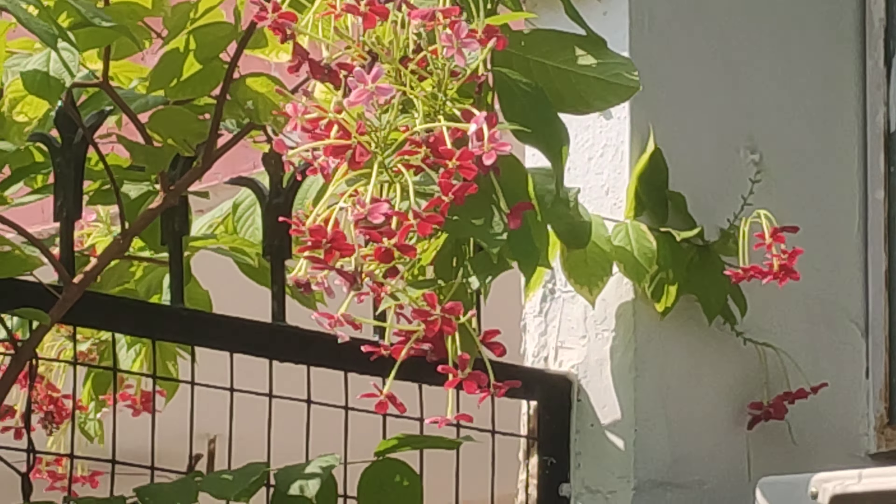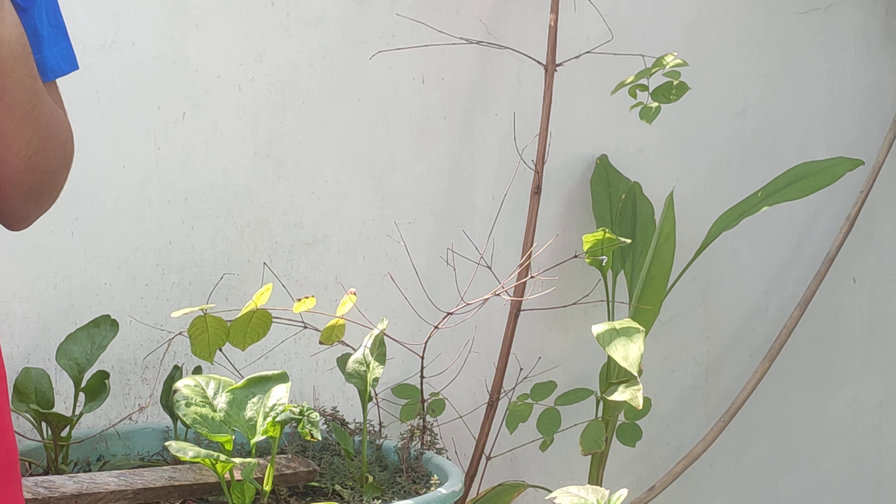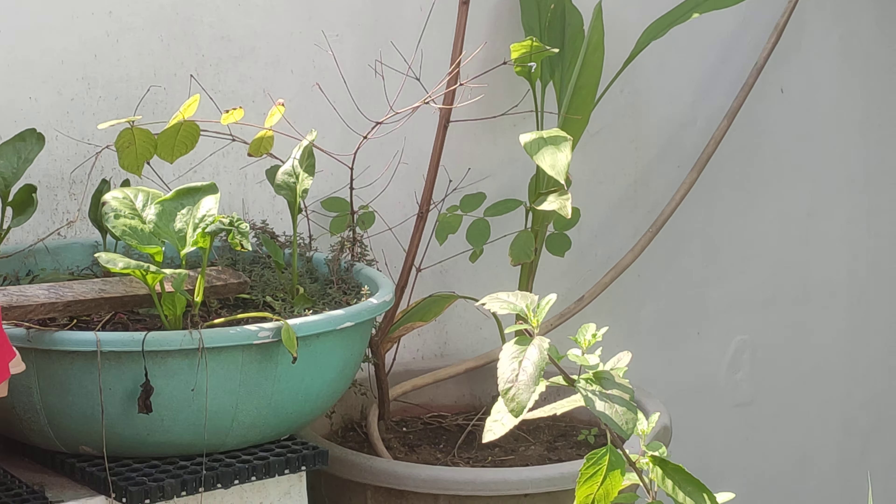They grow best in corner walls in the soil, though as you can see, we have planted it well in a medium-sized tub. In two years' time, the plant has developed a dense fibrous root system in the tub.